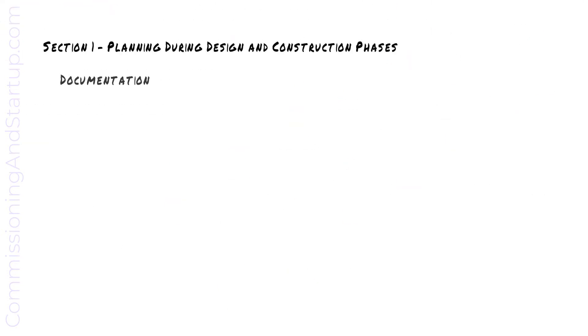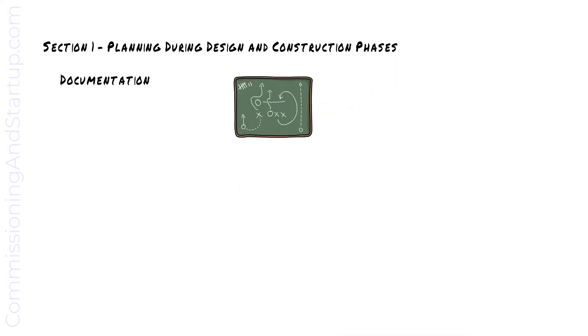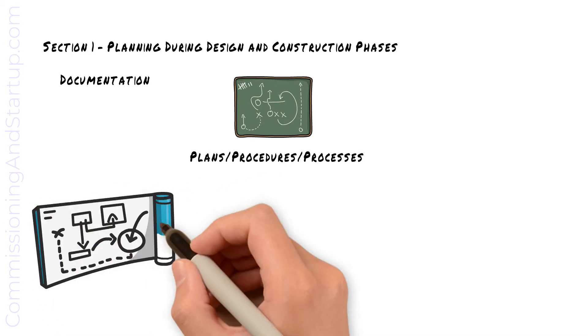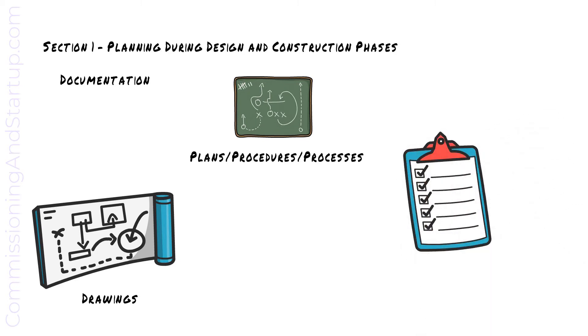Now let's move on to documentation. There is always lots of documentation required on a project. Test plans, test procedures, and the processes to manage commissioning are written in advance to define how the project will be managed and the tests required for each piece of equipment. An updated and accurate set of drawings must be available to the commissioning team to document the as-built condition of equipment in the field. Commissioning checklists are prepared in advance to make sure that everything gets commissioned per specification.